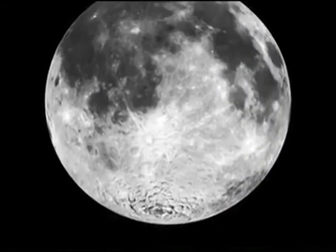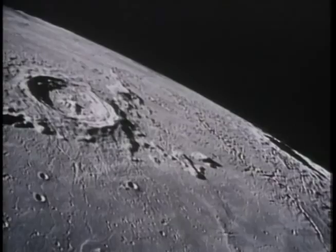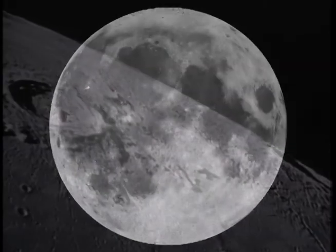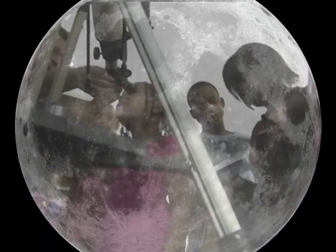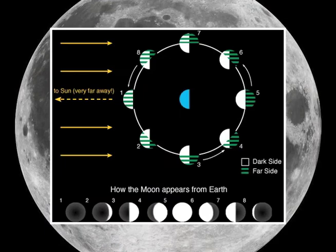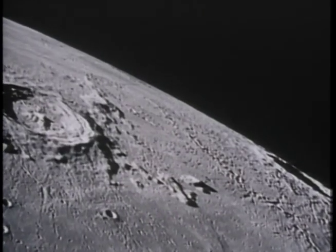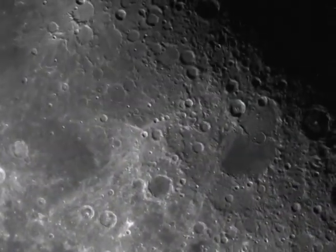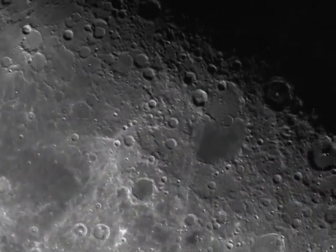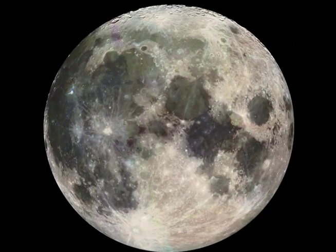The moon is Earth's largest natural satellite and can easily be viewed on any clear night. You can observe it up close using a pair of binoculars or telescope. This week, the moon enters its final quarter phase. The shadows cast by the moon's craters and mountains are more distinct now, especially along the Terminator — that line where light meets dark. Check it out; you'll be surprised at what you see.